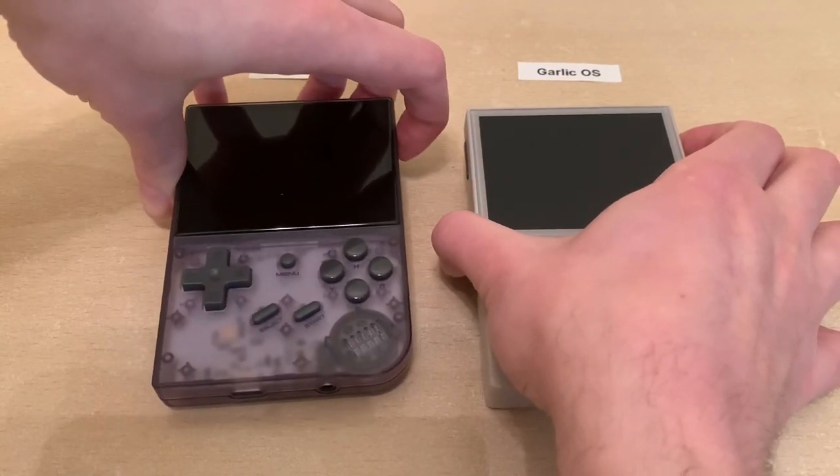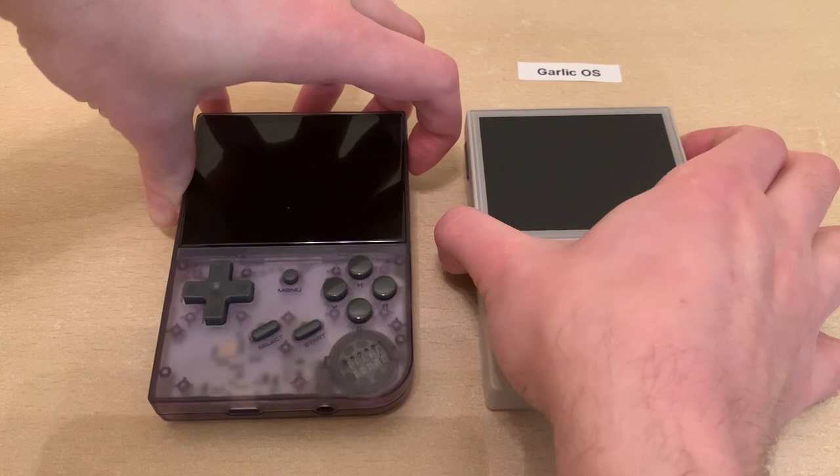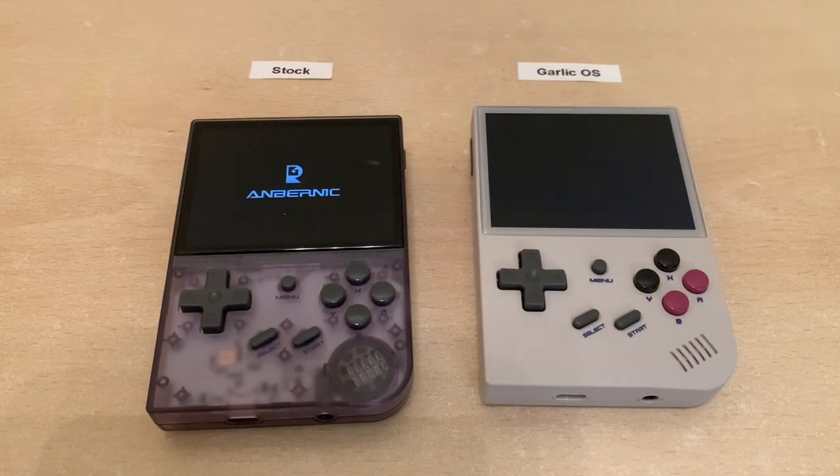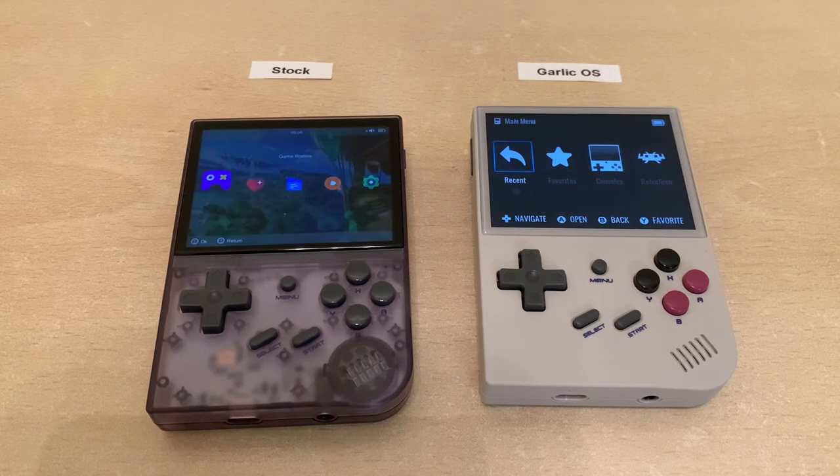Welcome back to RGGeek. I'd like to quickly compare the RG35XX stock firmware with the Garlic OS custom firmware to help you determine if you'd like to upgrade or stick to the original stock firmware.